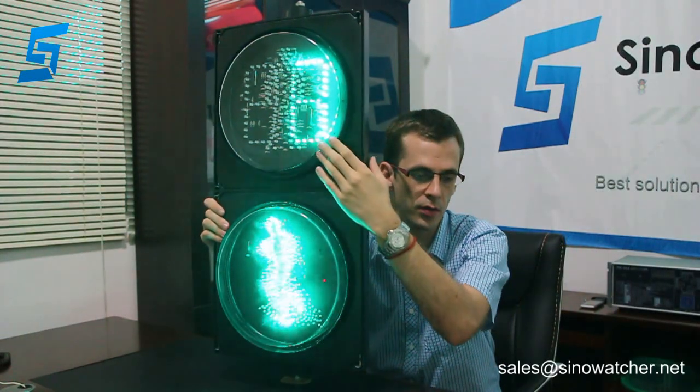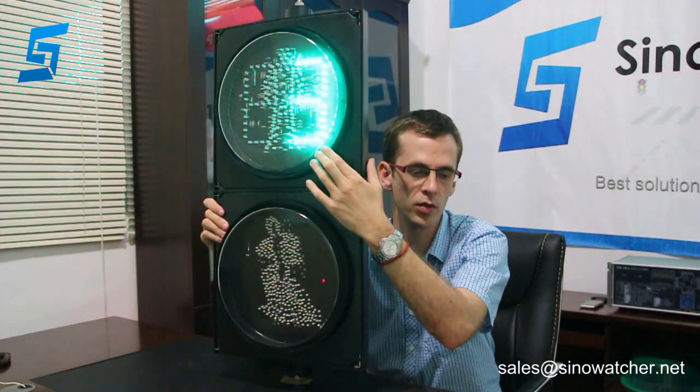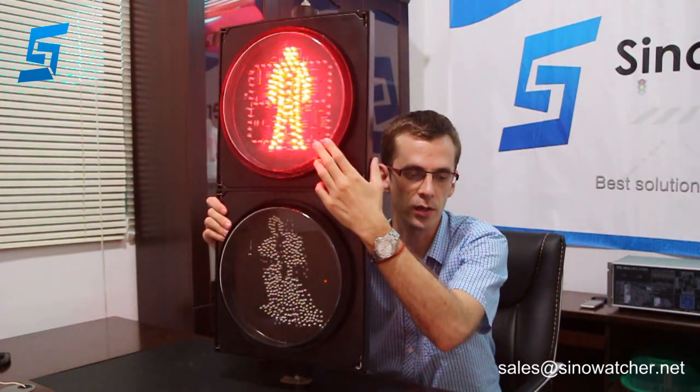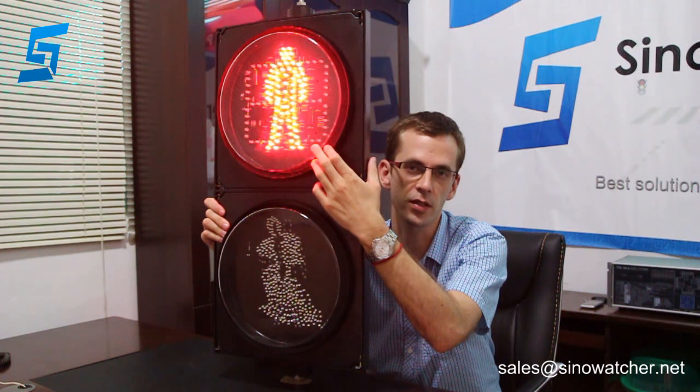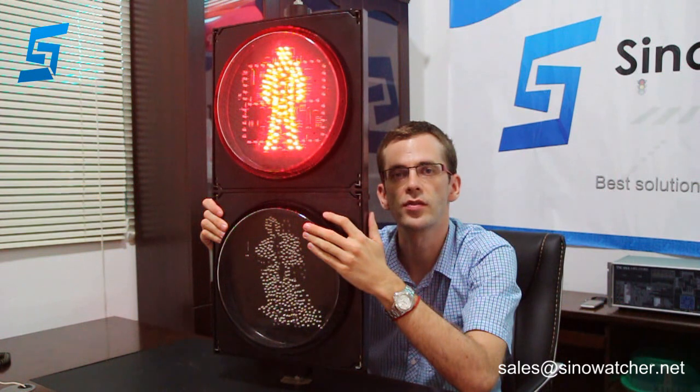The Green Timer consumes no more than 10W and has 64 LEDs. The Red Standing Man has 80 LEDs and consumes no more than 7W. Both modules are covered with a transparent clear lens.